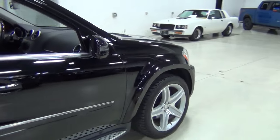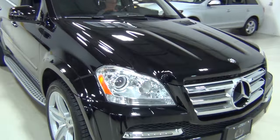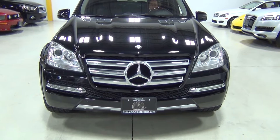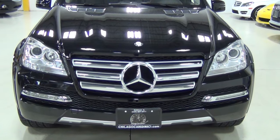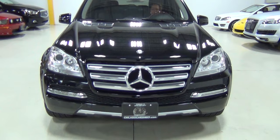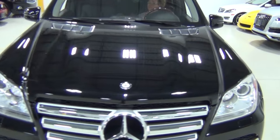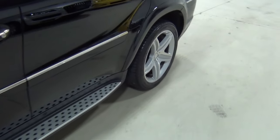The GL550s kind of come standard with everything — they're loaded with a lot of stuff. You can always tell it's a GL550 by the front grille; the front grille is much more imposing. So you can let everyone know that you're driving a 550, not just a normal 450.